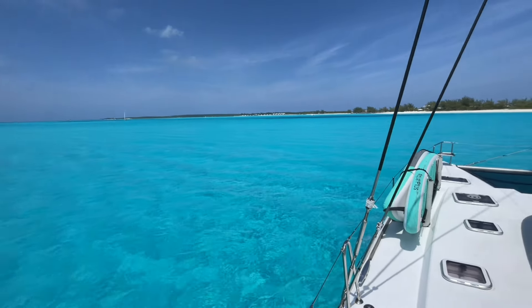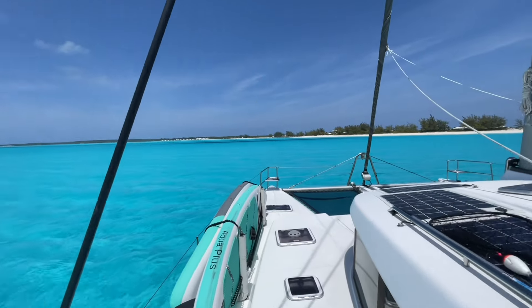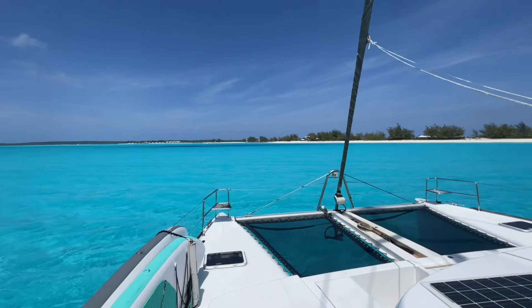I'd say we found a pretty good spot to anchor. Look at the color of this water — stunning.